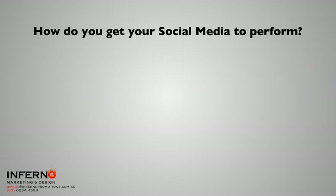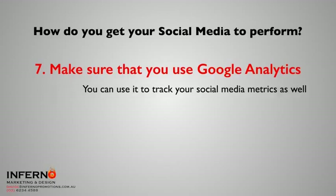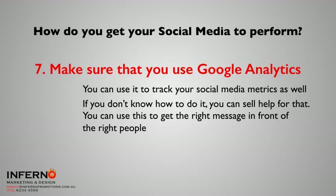The final thing is make sure that you use Google Analytics. I hear people saying, 'But surely Dave, Google Analytics is just for my website.' No — you can use it to track your social media metrics as well. If you don't know how to do it, talk to somebody who can help you, because it's fairly straightforward to set up. Get it set up the right way and all of a sudden the world will open for you — you'll start to see where all of these people are and how you can best get the right messages in front of the right people.